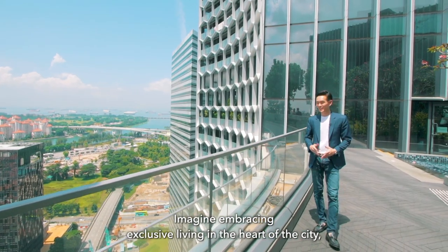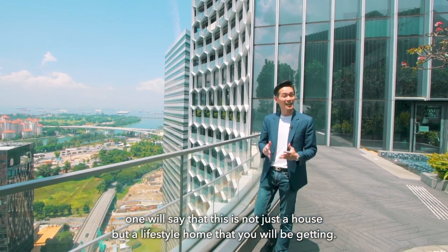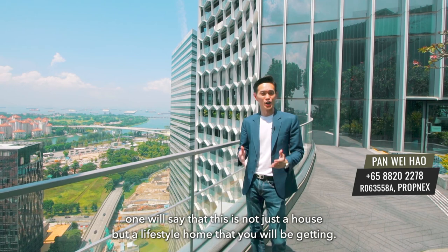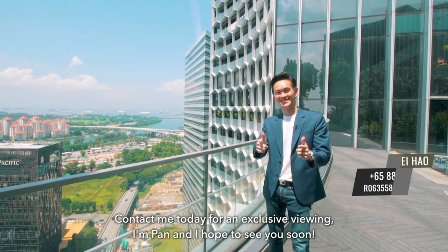Imagine embracing exclusive living in the heart of the city. This is not just a house but a lifestyle home that you'll be getting. Contact me today for an exclusive viewing. I'm Pan, and I hope to see you soon.